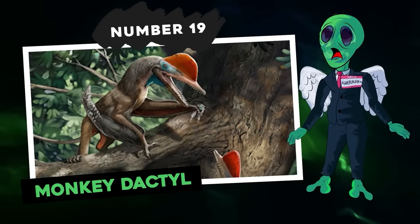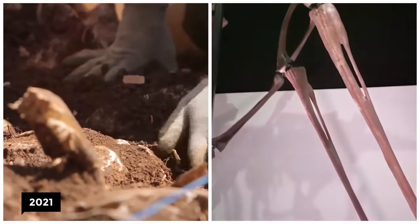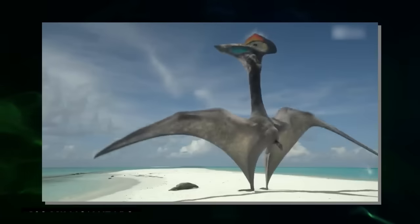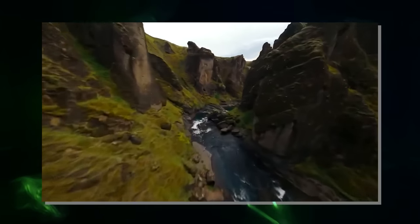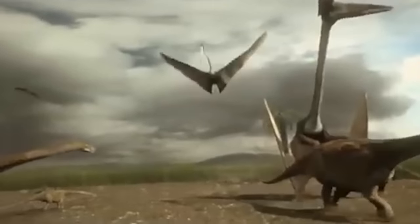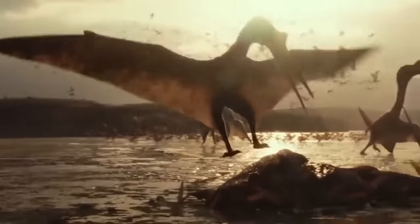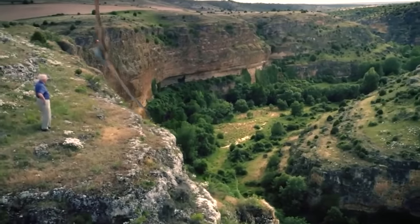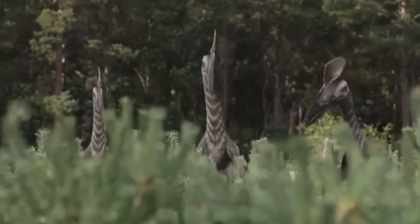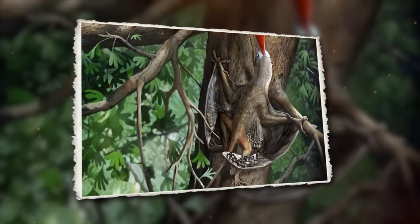Number 19: Monkey Dactyl. In 2021, researchers identified a new species of pterosaur that lived 160 million years ago in the region of Tiaojishan in China. Appearing during the Mesozoic era — more than 200 million years ago — pterosaurs are identified as the first vertebrates to fly, but they didn't just use their wings to move around. According to paleontologists, these reptiles could also venture onto the ground or even crawl through trees.